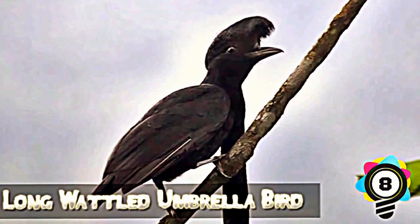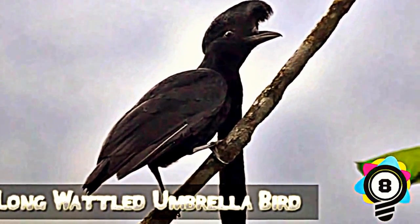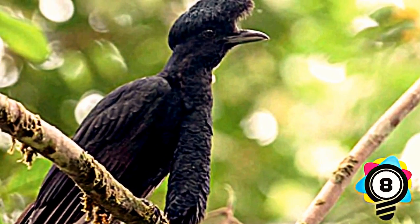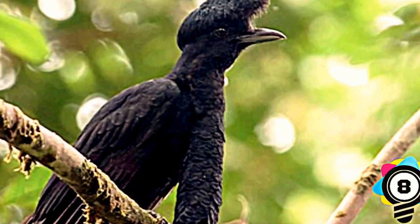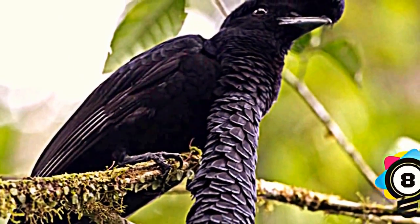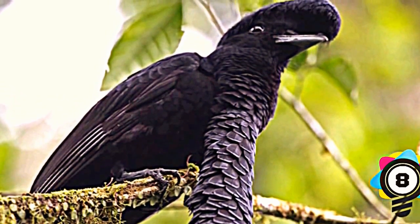Number 8: Long-Wattled Umbrellabird. If you take away the weird shape of this bird, coupled with the fact that he's black and resembles a bat, he still looks like he could be a member of the Beatles with that hairstyle. Try to focus on that instead of it creeping into your house and gnawing on you.